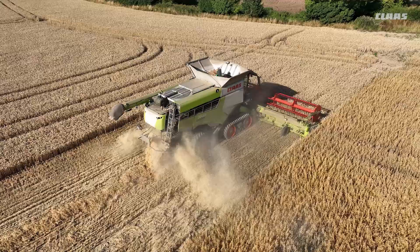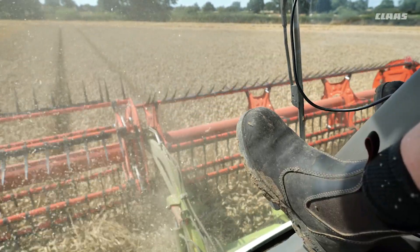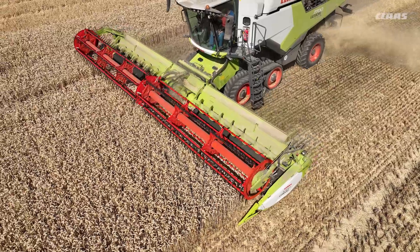This year we've got a brand new 7700 that replaced a 770, both running 35 foot. The previous one was on a Vario, this one's on the Convio Flex, which is giving us much improved output.